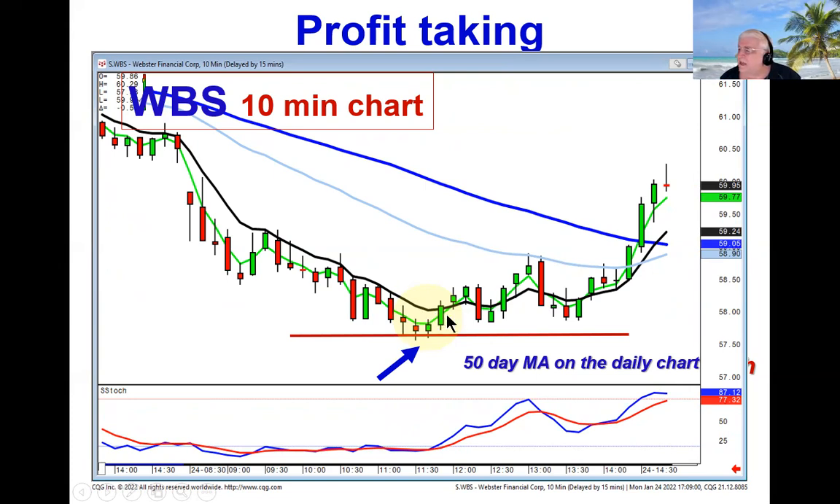Because what's the worst-case scenario? If they roll it over and come back through this level, that pretty much tells you they're not supporting at the 50. There's still more downside. You start taking profits here — at least you're out at a level that either says you got out at a good level, or you can get ready to go back short again.